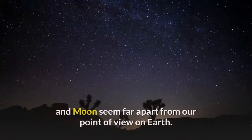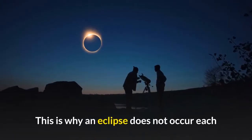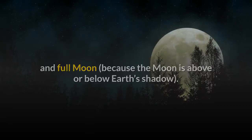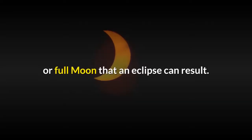Usually the moon reaches these nodes when the sun and moon seem far apart from our point of view on Earth. This is why an eclipse does not occur at each and every new moon — because the moon is above or below the sun — and why it doesn't happen at every full moon — because the moon is above or below Earth's shadow.